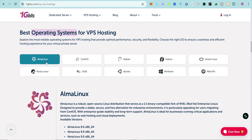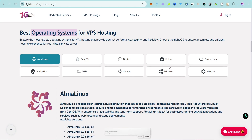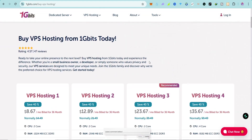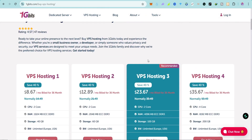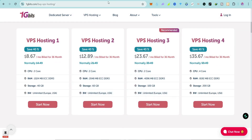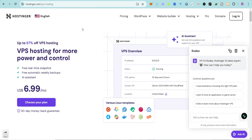When you scroll down you can see the available operating systems on the VPS server: AlmaLinux, CentOS, Debian, Fedora, Oracle Linux, Rocky Linux, SUSE, Ubuntu, Windows, and Microtick. That means you can use it for your RDP as well. It's a very powerful VPS hosting platform and it's very cheap.